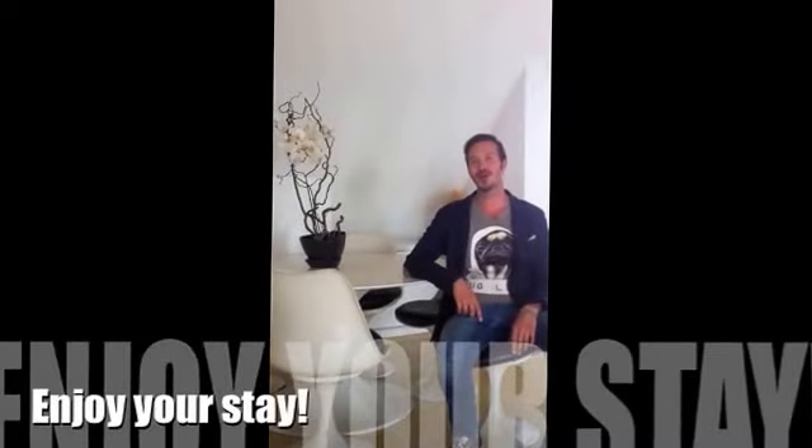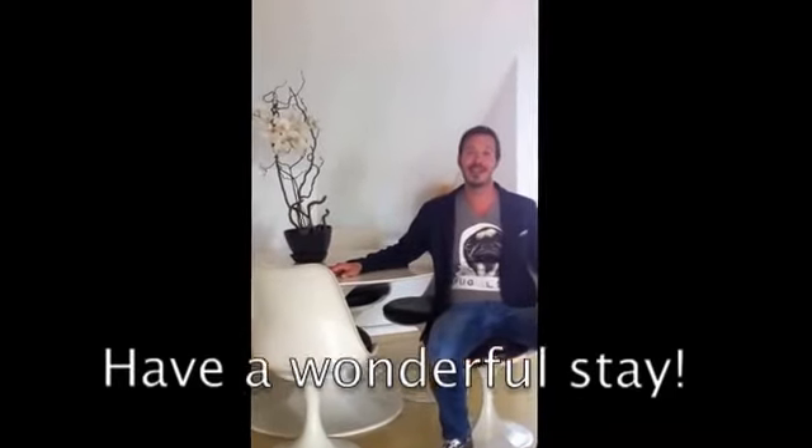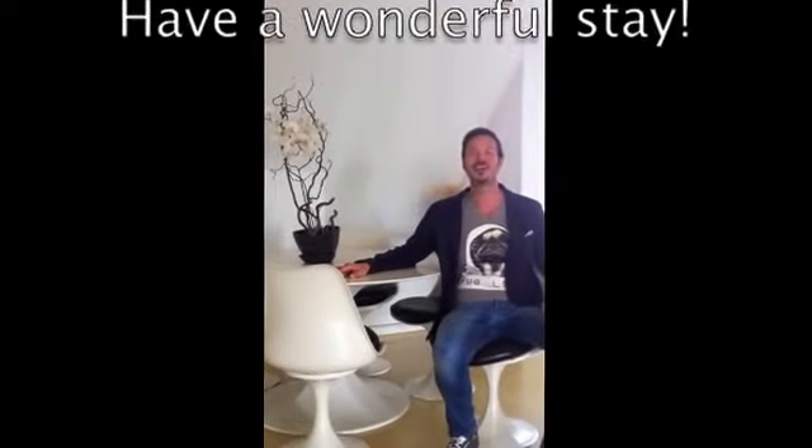When you arrive, you will find the key and all the information with the wifi password, my telephone number, and some tips about restaurants and shops in the area. If you need any information, I'm here — just call me or drop me a line. And what I can do now is give you my best wishes to have a wonderful stay in Milan. Enjoy my place! Bye-bye!